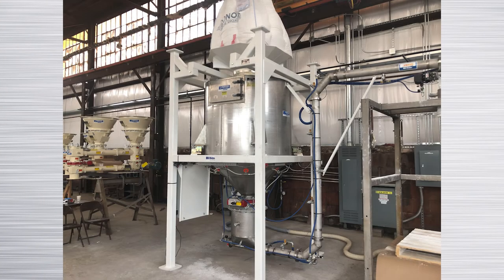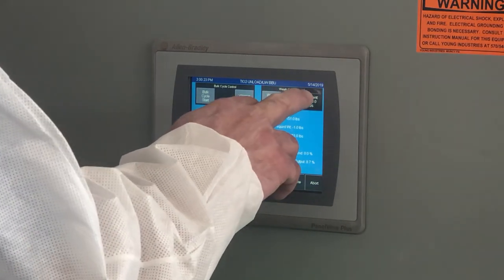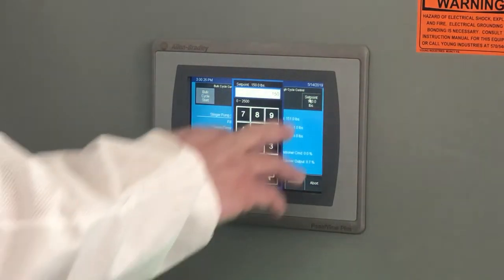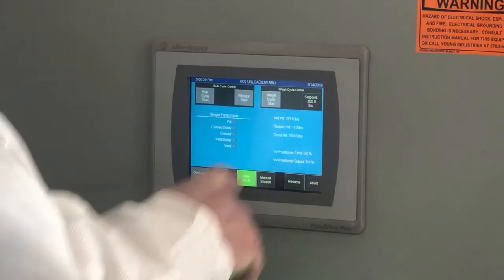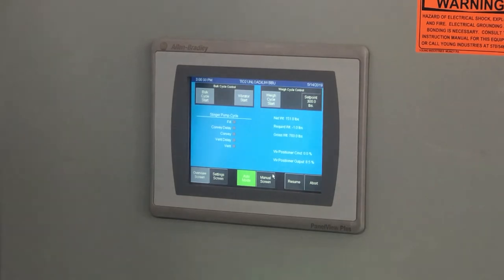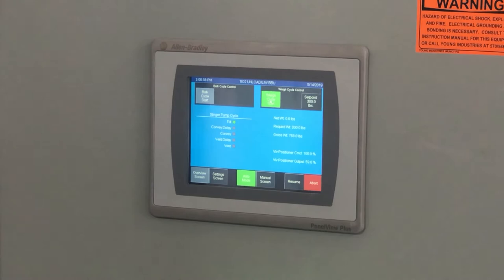For the factory acceptance test, we discharged the titanium dioxide into an empty bulk bag. The system was tested for convey capacity and batch accuracy. The control panel and weighing system supplied is easy to adjust for various size batches, and testing was conducted on batch sizes of 150 to 300 pounds. As a result of testing, we found that the three inch stinger pump system conveyed this grade of titanium dioxide at a rate of 12,000 pounds per hour, and we met an accuracy of plus or minus two pounds on all batches, which exceeded the customer's requirements.